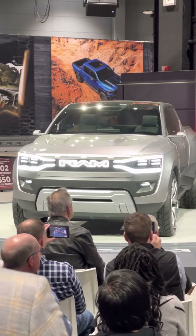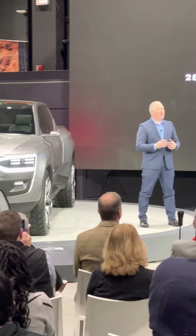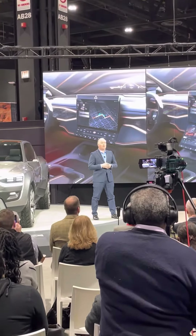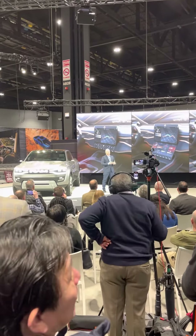comprised of two screens, offers up to 28 inches of screen space as the centerpiece of an interior designed to make life just a little bit easier. The lower display has three different positions and can even be removed and used in different areas of the truck,